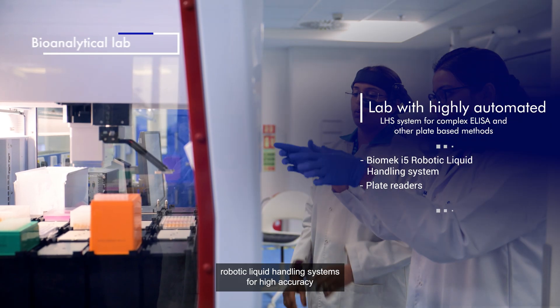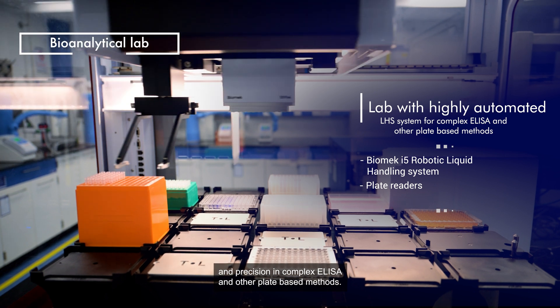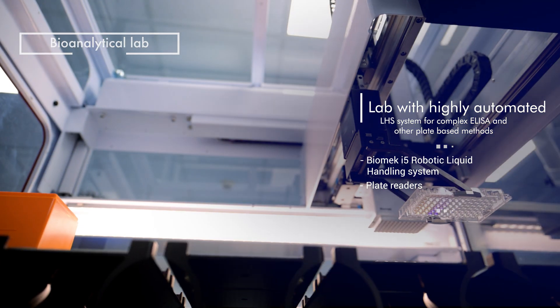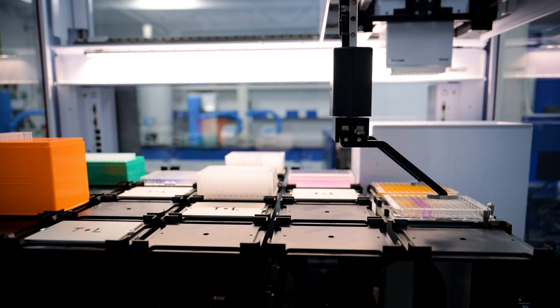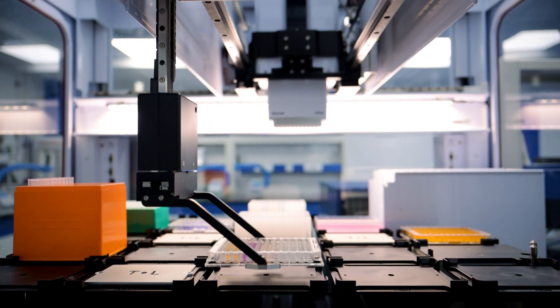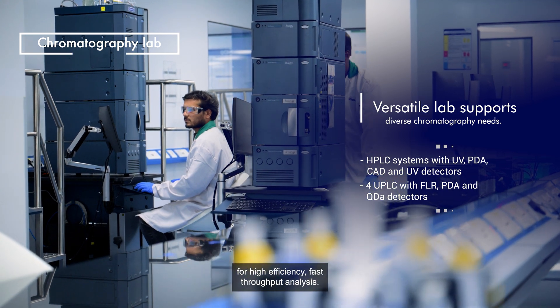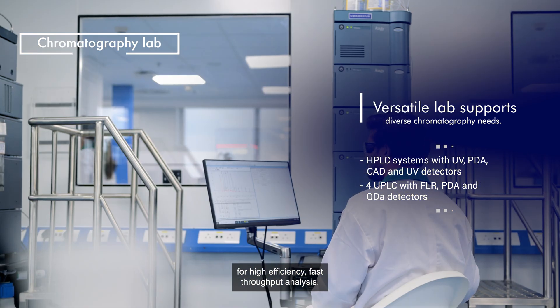Robotic liquid handling systems for high accuracy and precision in complex ELISA and other plate-based methods. UPLC systems on mobile platforms for high-efficiency, fast throughput analysis.